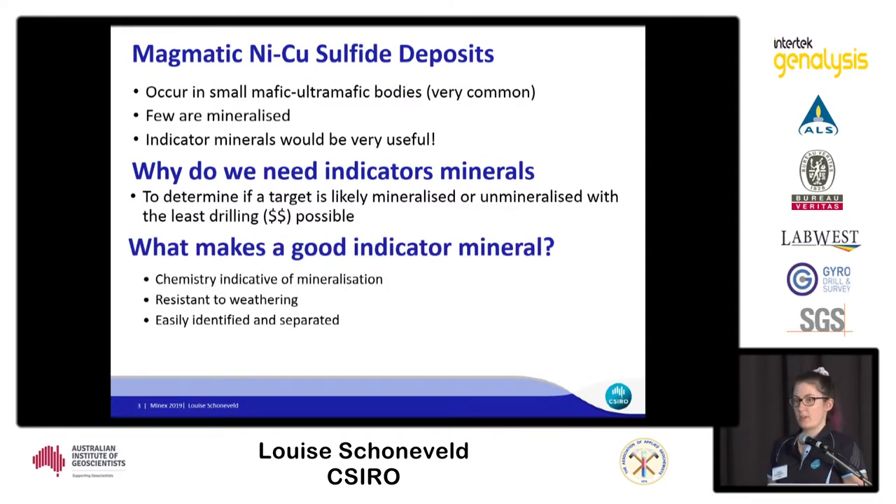For a good indicator mineral, we want a mineral that has a chemistry indicative of mineralisation. It should be resistant to weathering and should be easily identified and separated.